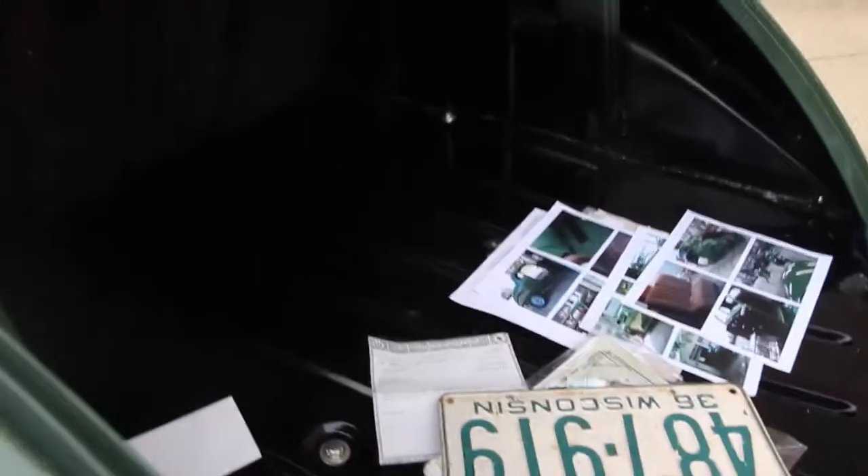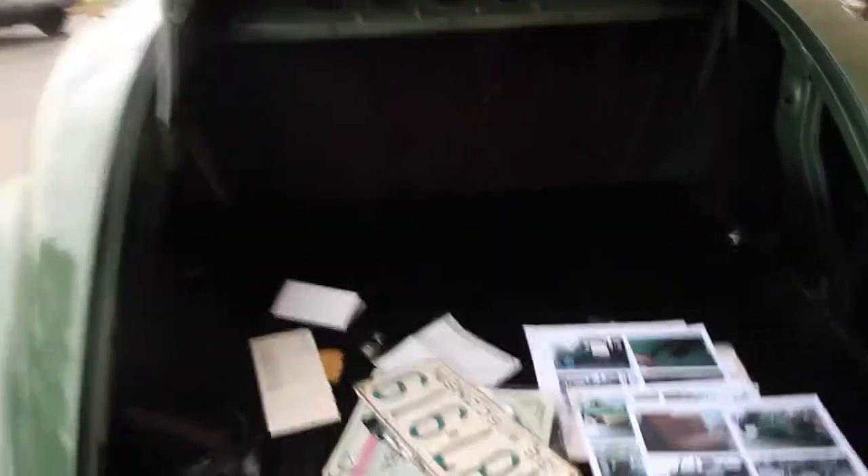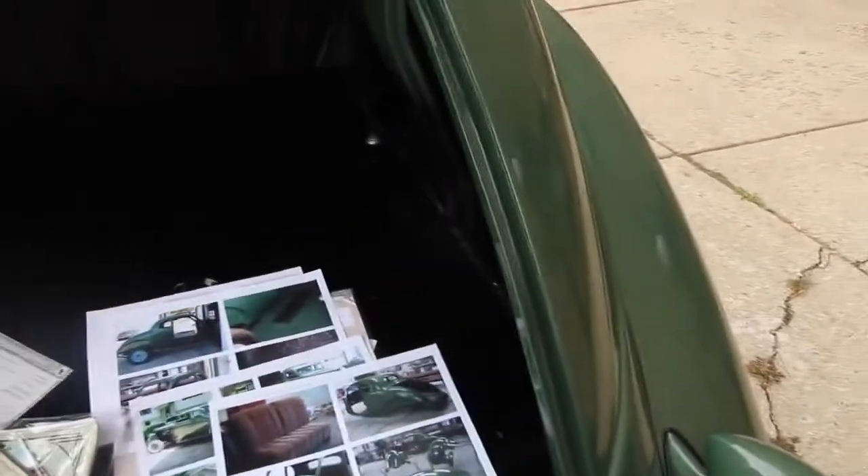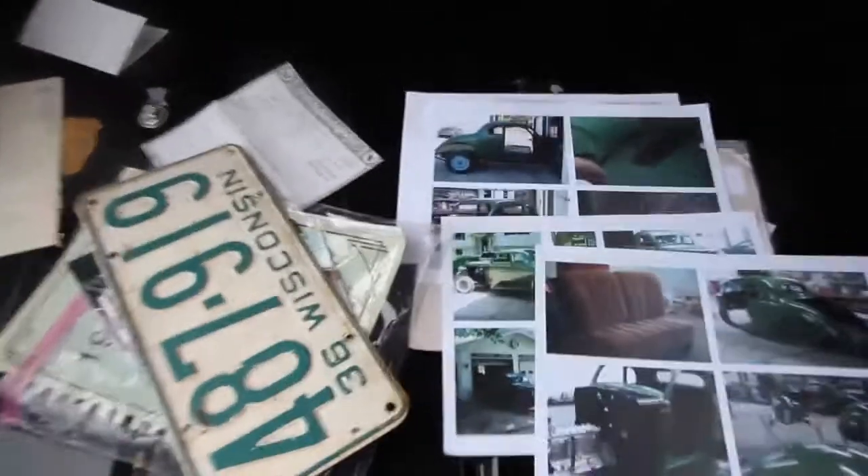One of the coolest parts of the car is the trunk. First off, the quality of the metal — I'll have pictures of this on the ad. The trunk is amazing, the under-trunk is amazing. The attention to detail on the restoration is amazing. The color is beautiful. I'm just excited about this car — this is a car to be excited about.